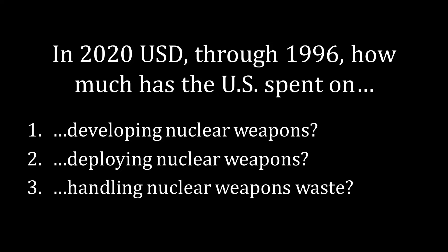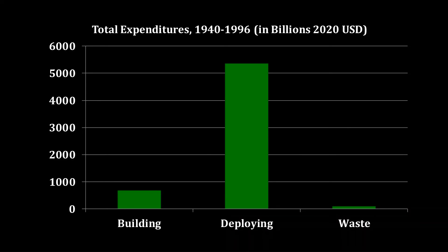Let's go back to those questions from earlier. In 2020 U.S. dollars, up through 1996, how much has the U.S. spent on developing, deploying, and handling nuclear weapons waste? Here are your answers: $677 billion on building the weapons, $5.368 trillion on deploying the weapons, and $74 billion on the waste. Keep in mind that all of the Hanford cleanup money comes after 1996 — that's a hidden long-term cost. You don't really experience it in the present, but you are going to suffer the consequences in the future.